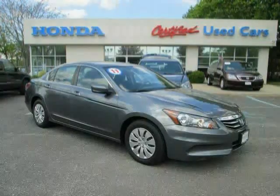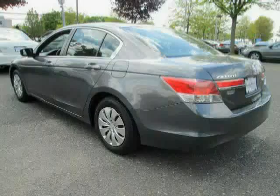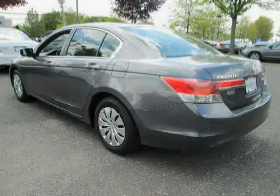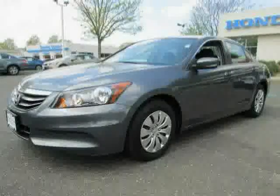This 2011 Honda Accord sedan is equipped with CD player, power windows, power door locks, rear head airbag, front wheel drive, cruise control, traction control, driver and passenger side airbag, MP3 player, anti-lock brakes, air conditioning, and passenger airbag sensor.